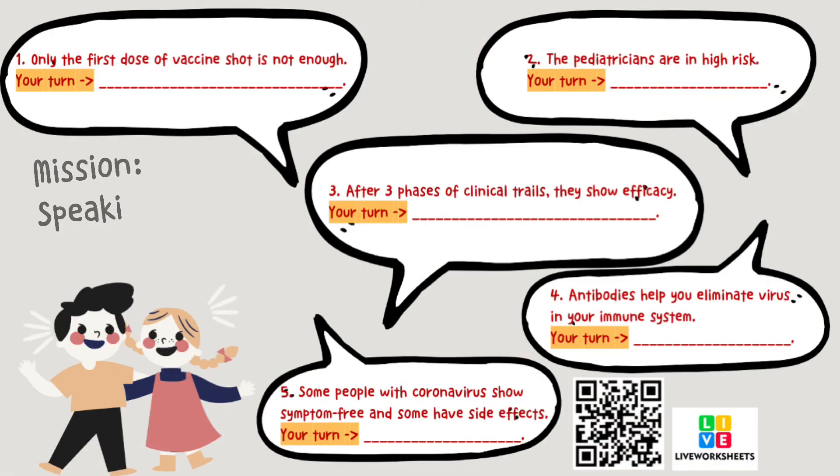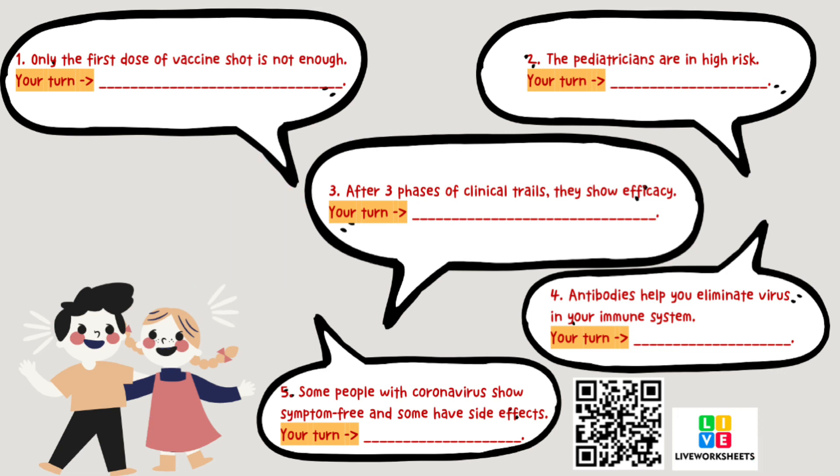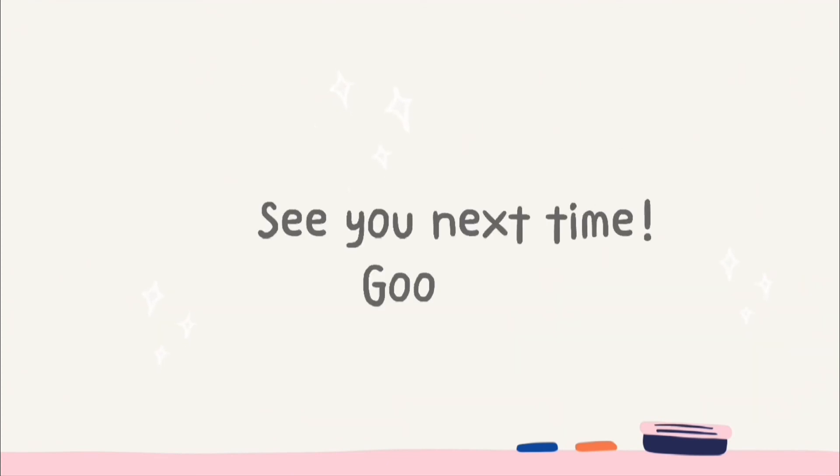Today's mission is a speaking exercise. You have to go on to live worksheets to read the five sentences. That's all for today. If you like this video, please click like, share, and subscribe, or you can leave messages below. Thank you — I'll see you next time. Goodbye!